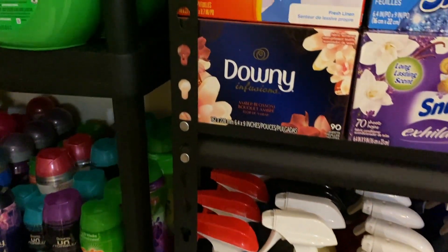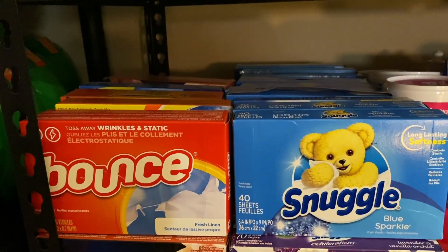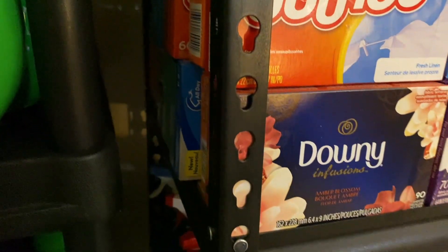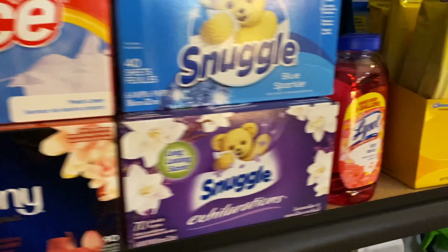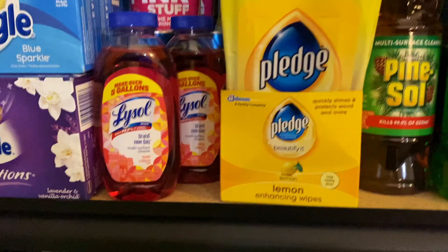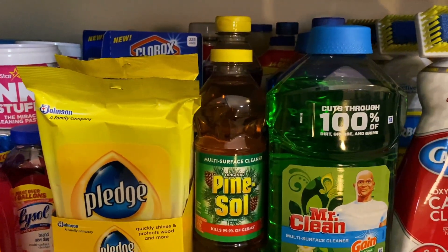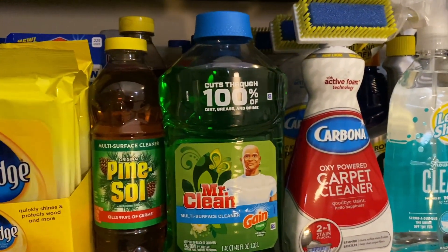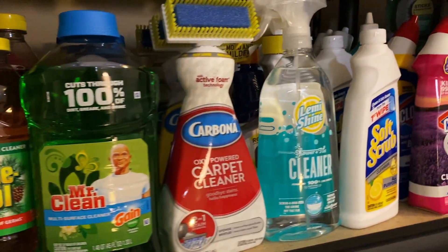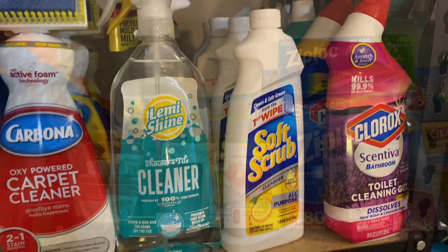Coming over here, I have my dryer sheets - they're stacked up on top of each other back here. And then I have some Pink Stuff, some small bottles of Lysol, pledge wipes, Pine Sol, and big multi-surface cleaners. I have the Carbona carpet cleaner, which I love. And then some more toilet and bathroom cleaners are stacked up over here with some Soft Scrub.